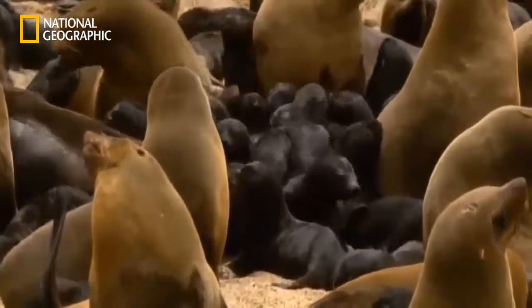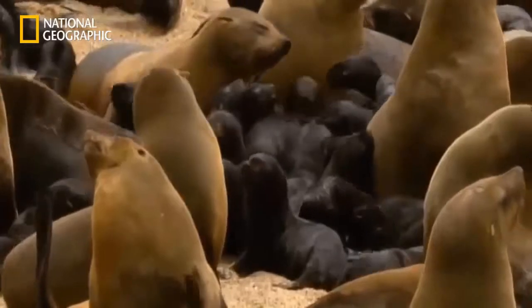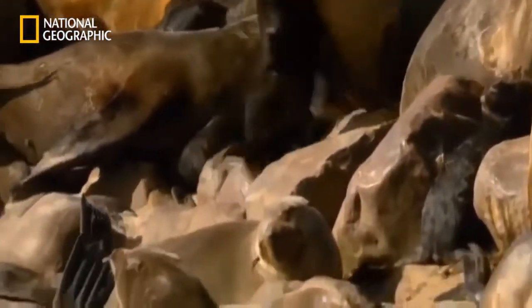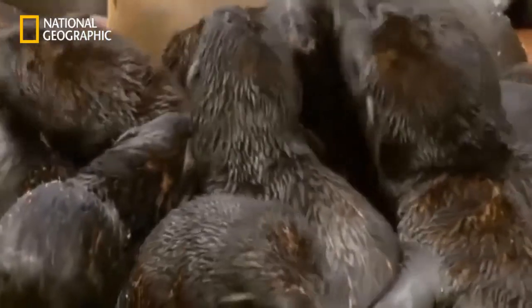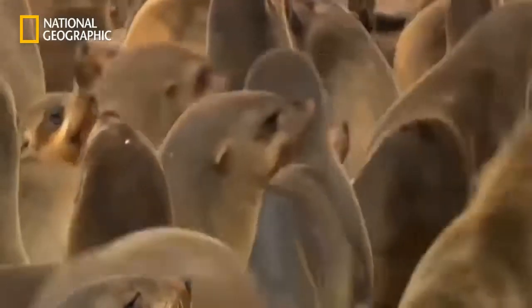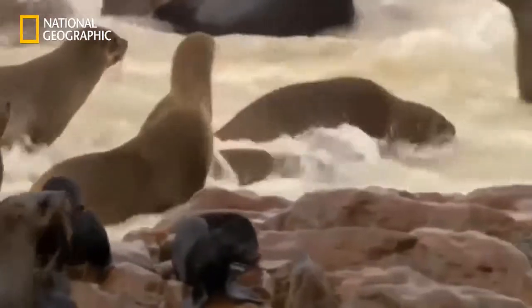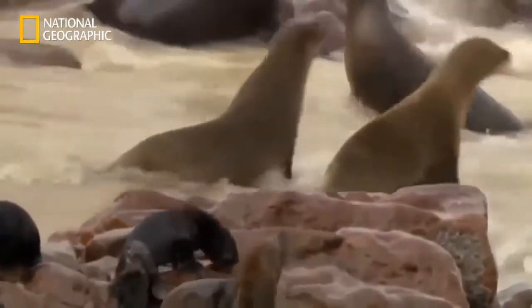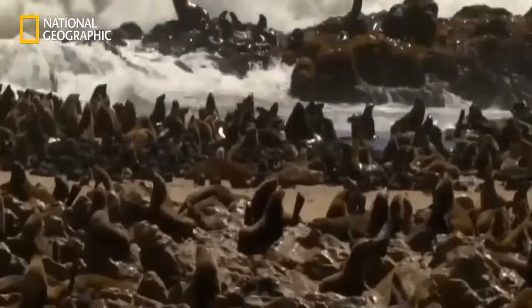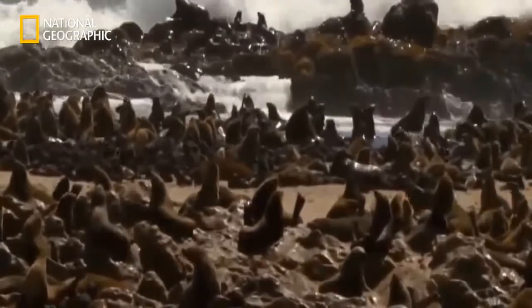To minimize the danger, the seals organize a kindergarten — many of the mother animals leave their newly born pups here. The nursery not only offers the young pups protection, but also makes it easier to find them later. The mother seals have to go out hunting every day to make sure their milk is nutritious enough for the young. But when choosing the location of the kindergarten, they forgot about the tide.